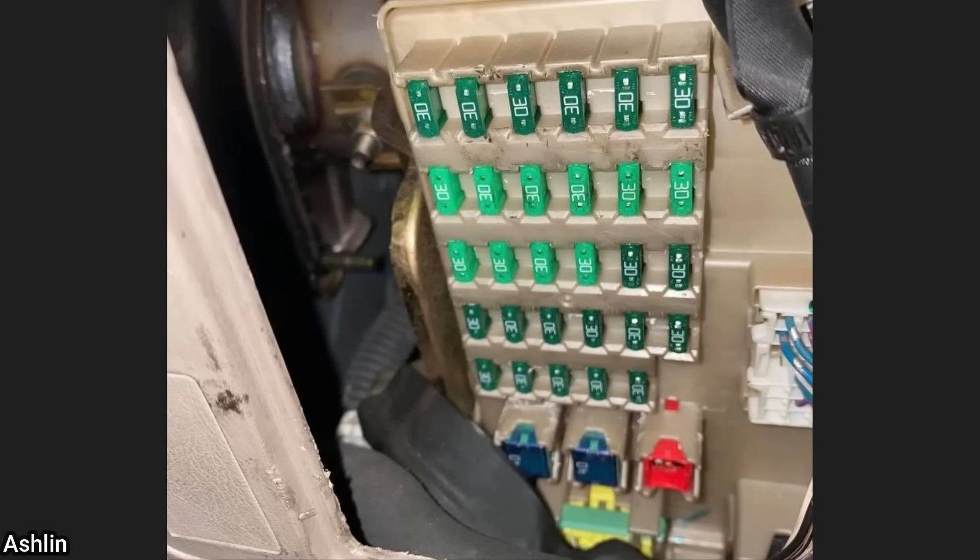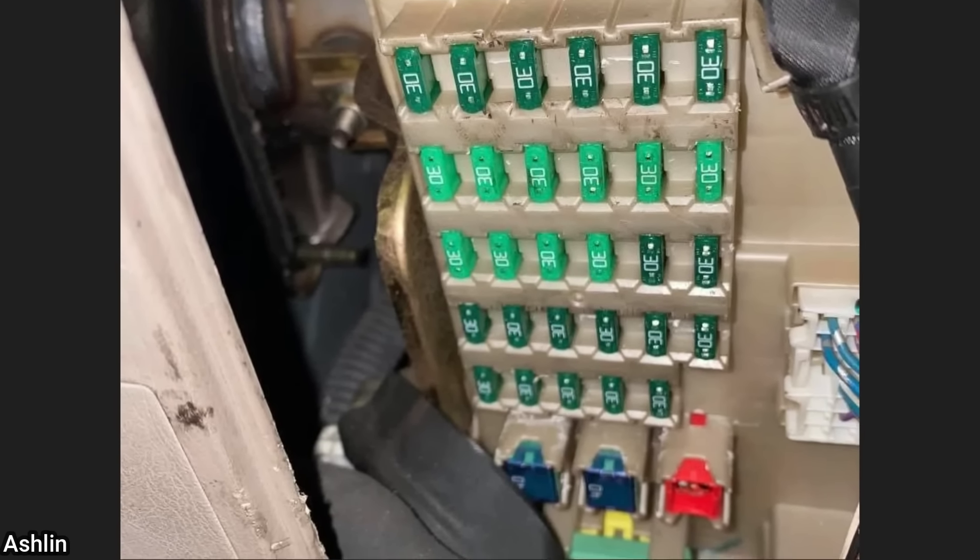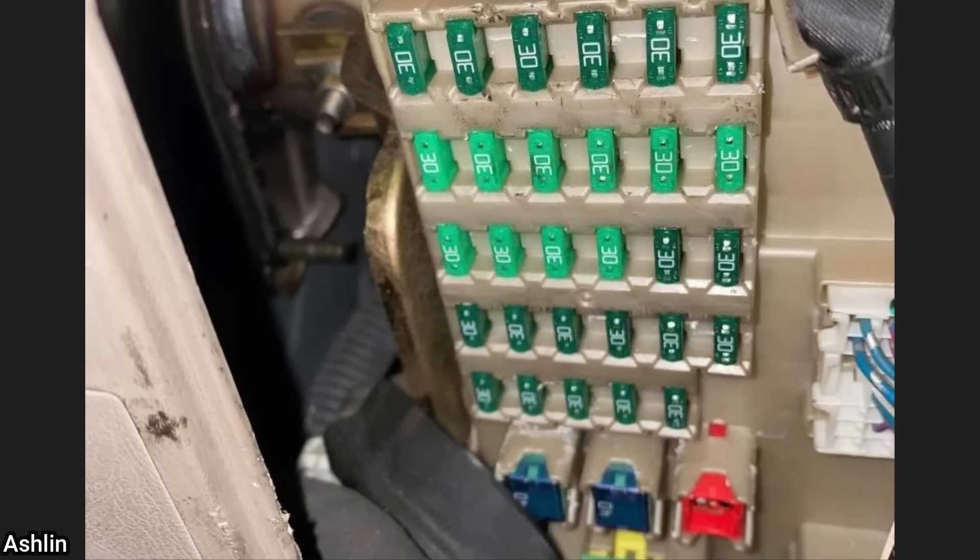This vehicle came in as the customer is having some electrical issues and had tried fixing it himself. The technician found that the customer had 30-amp fuses installed in every fuse spot.